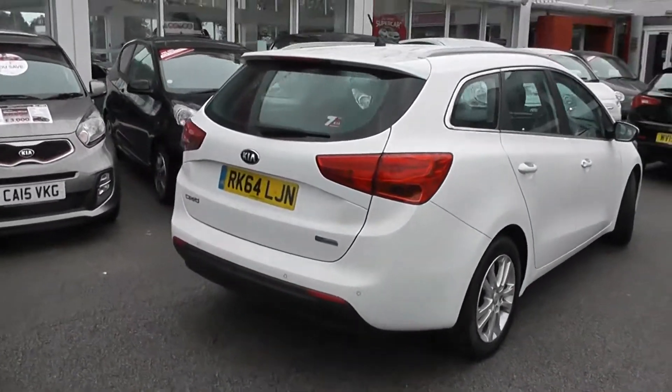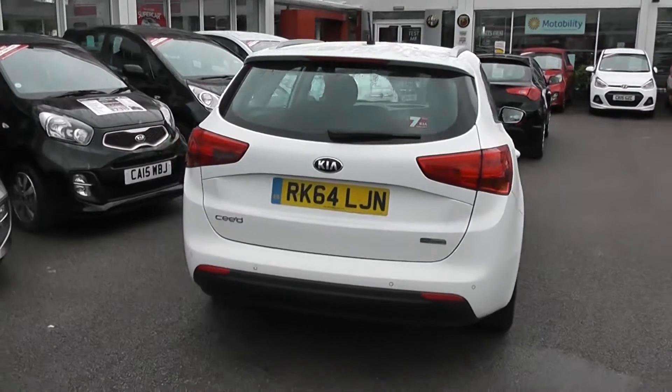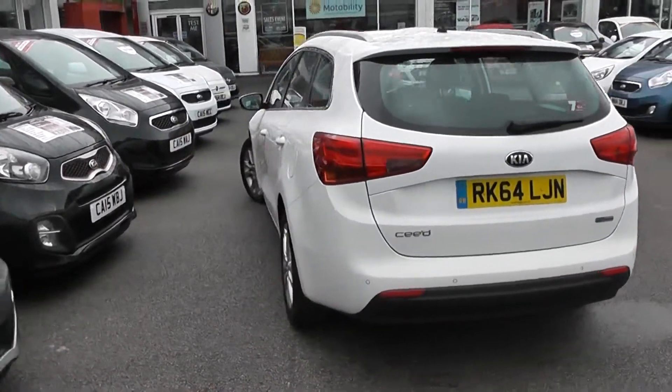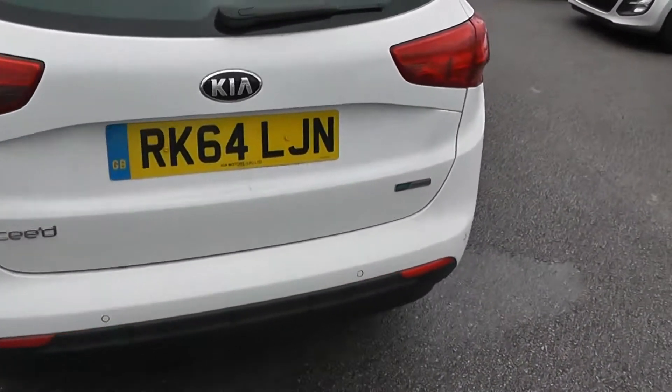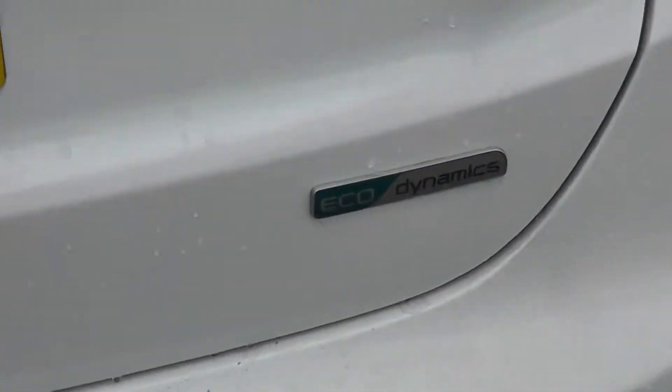Round to the back, we have a high-rise third rear brake light, heated rear window, and rear windshield wiper. It's in great condition all round. It does also come with rear parking sensors and it is part of the EcoDynamics range — I'll show you some features of that inside in a moment.